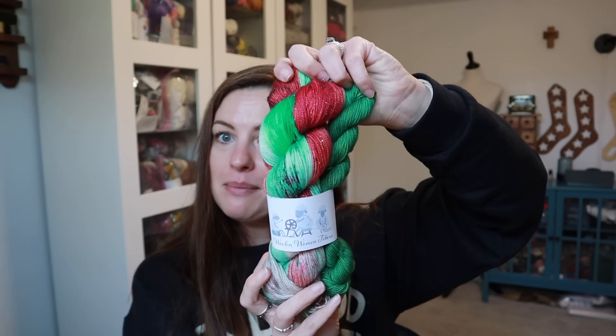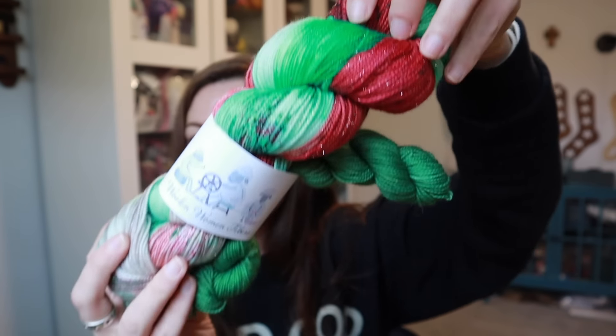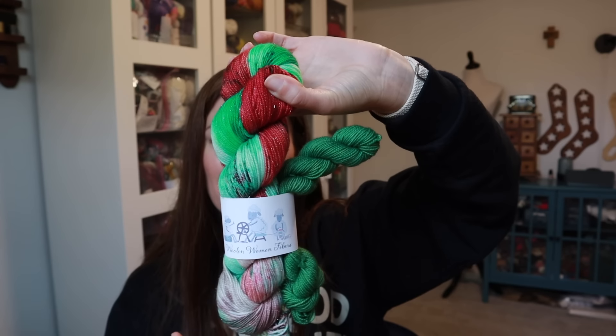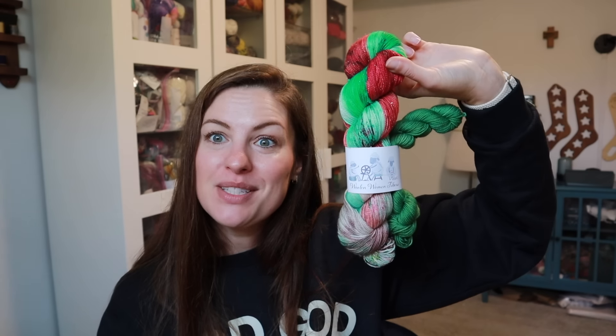And now the yarn — you guys, it's perfection. It is Mrs. Claus's Bakery on their Stellina base, which is so fun. Those in-your-face Christmas colors are just, in my opinion, you cannot go wrong with them. I love them — give me all the red and green around Christmas time. Such a good box, I knew it would be. I just get so excited about all things Christmas.